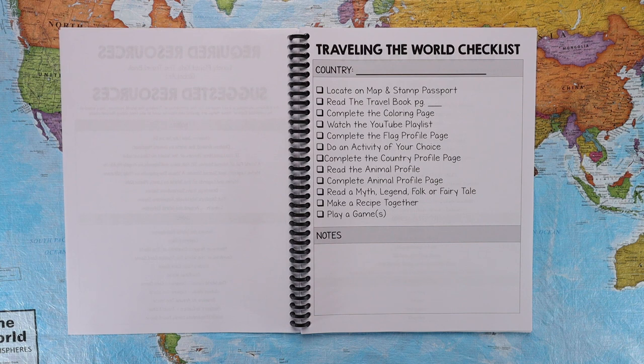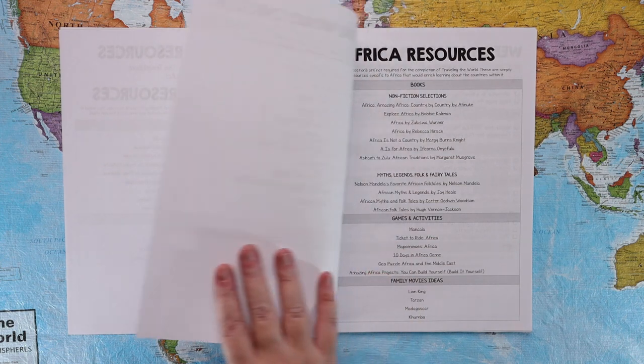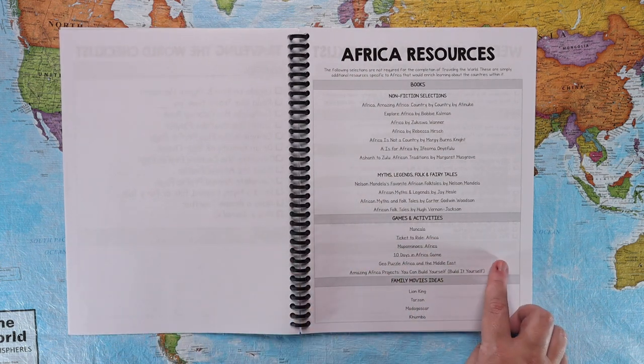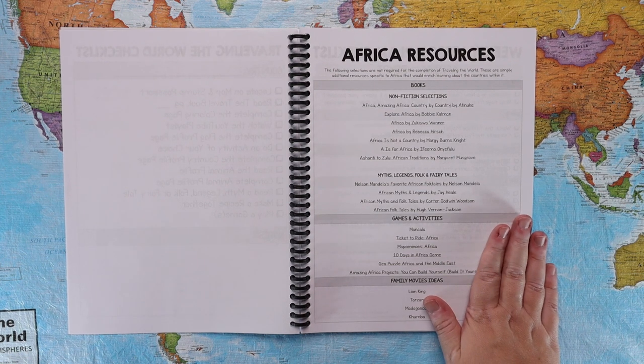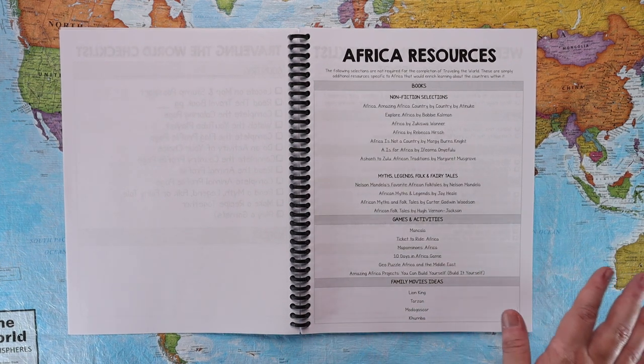Every single continent starts with a resource page. These resources, while suggested, will last the entire time you are studying countries in that continent. There are nonfiction book selections, myths, legends, folktales and fairy tales, games and activities, and family movie night ideas. All of those things can be used again the entire time you're in that continent — good for the whole five or six weeks that you are in Africa.